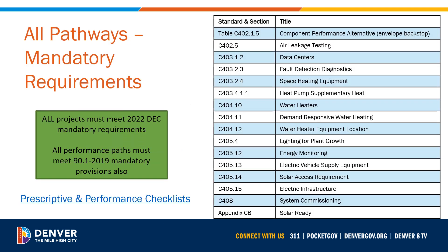Be sure to review other mandatory requirements that apply to all projects, such as air leakage testing, a new envelope performance backstop, commissioning, electric vehicle charging requirements, electrification for space and water heating, and what it means to be considered an all-electric property. Projects using the performance path must also follow mandatory provisions from ASHRAE 90.1 2019. The prescriptive and performance checklists are a handy place to view the mandatory requirements for your chosen pathway, all in one place.